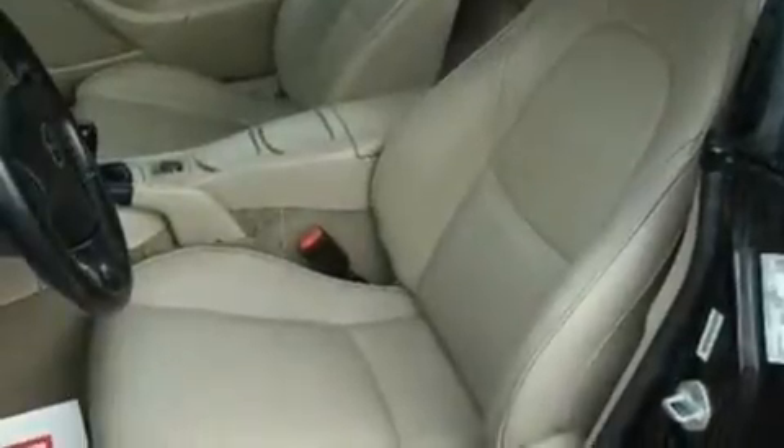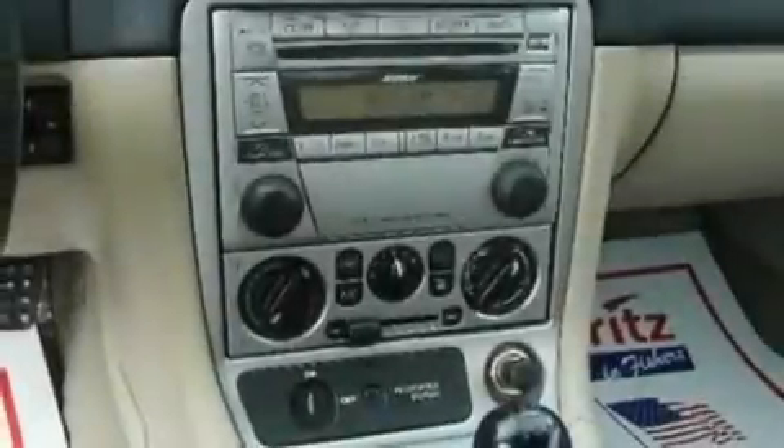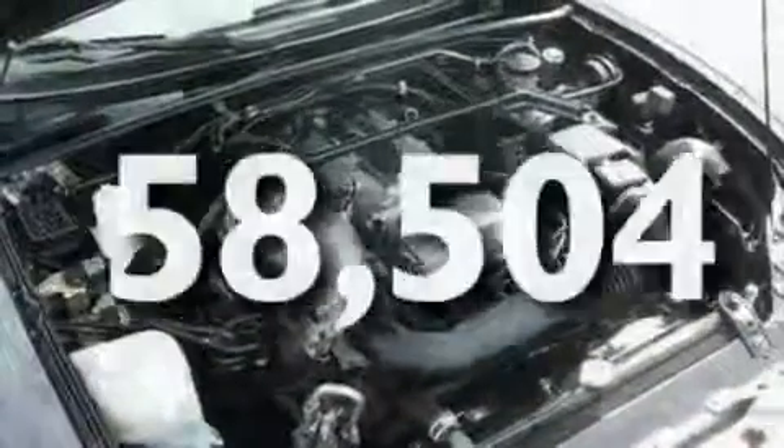Its top features include an interior wind deflector, a leather-wrapped steering wheel, a double wishbone independent front suspension, a four-wheel independent suspension, alloy wheels, an engine immobilizer theft deterrent system, front fog lights, a passenger-side airbag, and this vehicle has fewer than 59,000 miles on the odometer.